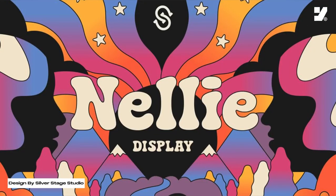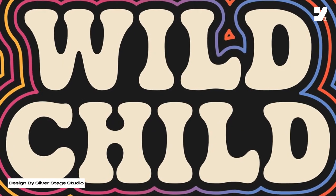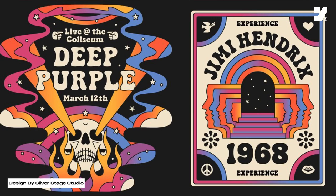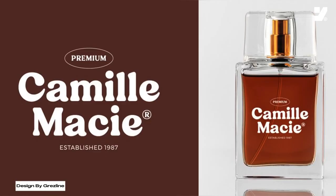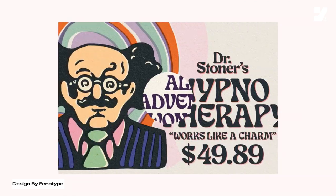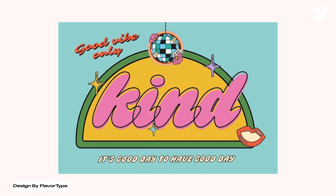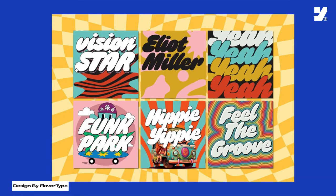Number 8: 70s Fonts. 70s fonts, inspired by the design trends of the 1970s, exude a distinctive retro charm that captures the spirit of that era. Characterized by bold, vibrant letter forms, these fonts often feature unique geometric shapes, exaggerated curves, and playful, groovy details. Popular during the disco era, 70s fonts are reminiscent of psychedelic posters, disco album covers, and retro advertisements. With a bold and energetic appearance, these fonts are perfect for creating a nostalgic atmosphere in design projects, from vintage-themed branding to event promotions. The use of 70s fonts adds a touch of funk and personality, reviving the iconic visual language of a dynamic and colorful decade.